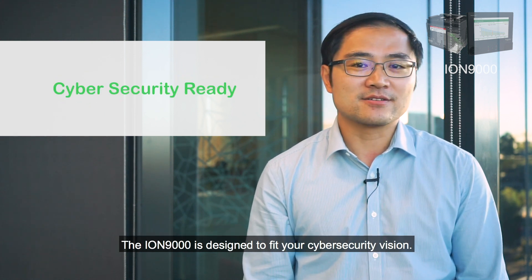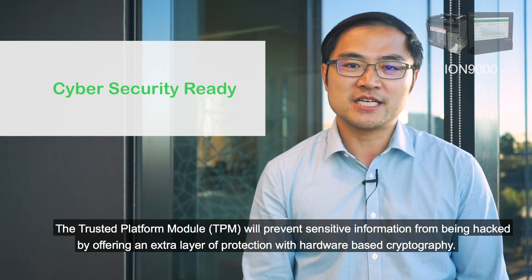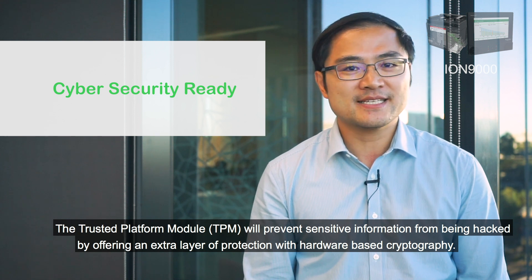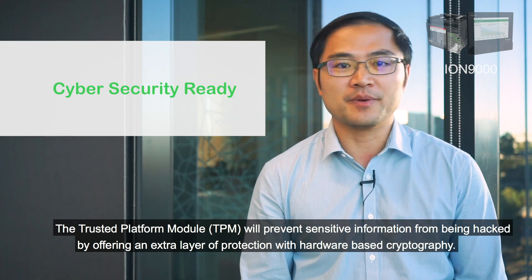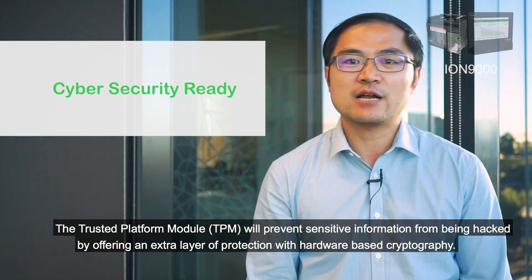The ION 9000 is designed to fit your cybersecurity vision. The trusted platform module TPM will prevent sensitive information from being hacked by offering an extra layer of protection with hardware-based cryptography.